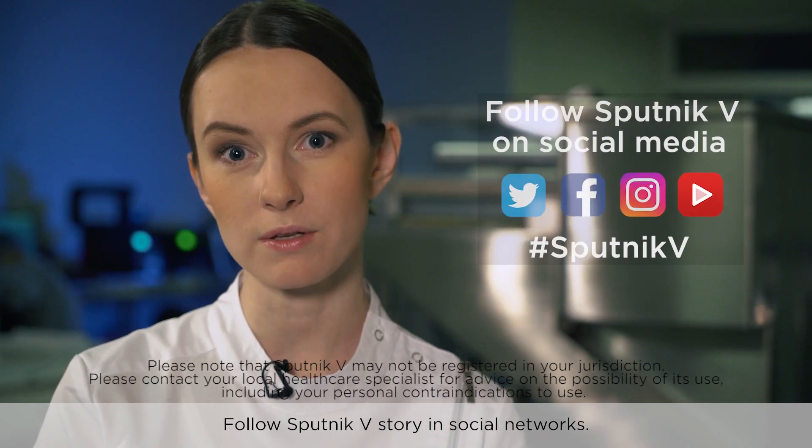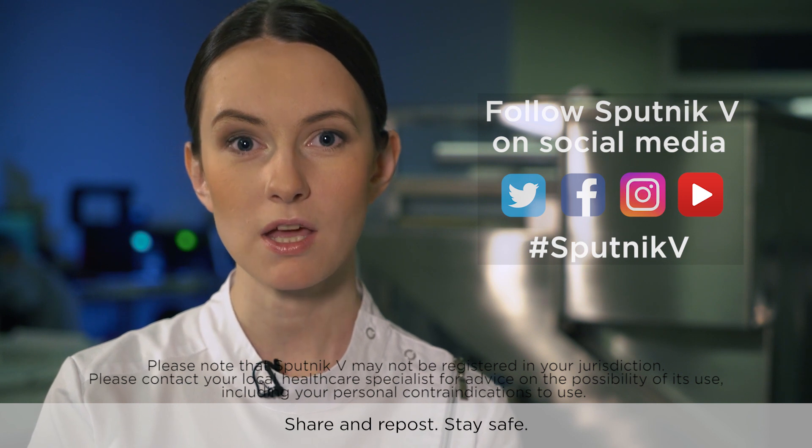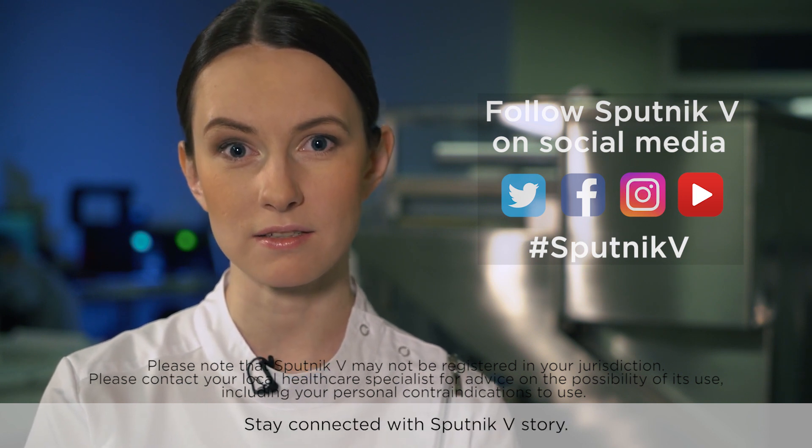Follow the Sputnik V story in social networks. Share and repost. Stay safe. Stay connected with the Sputnik V story.